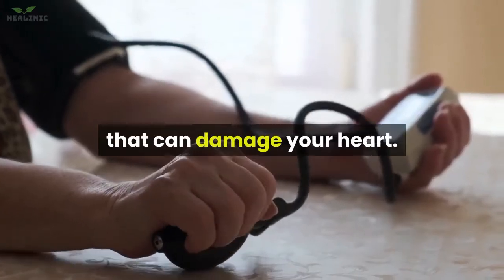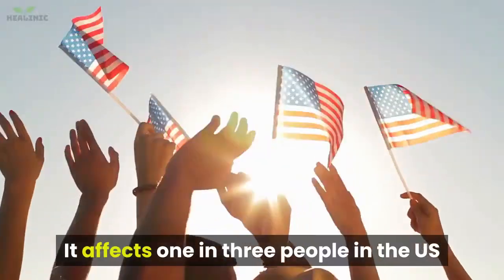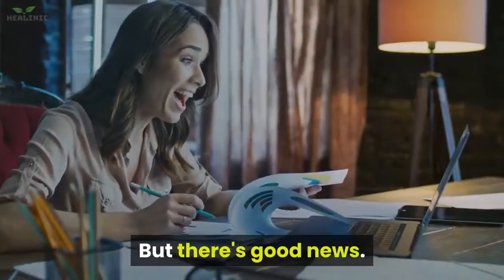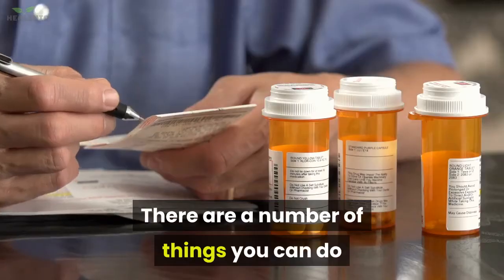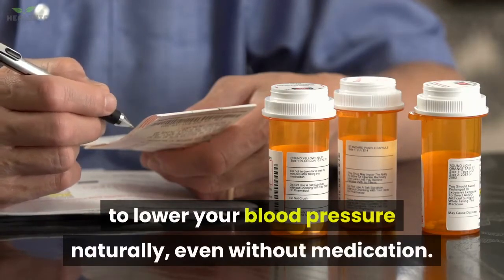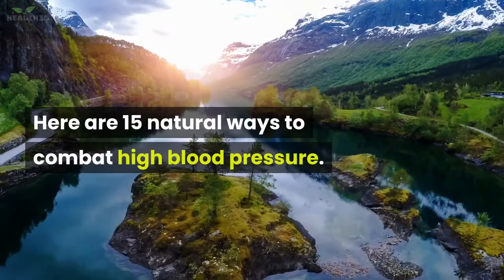High blood pressure is a dangerous condition that can damage your heart. It affects 1 in 3 people in the US and 1 billion people worldwide. But there's good news. There are a number of things you can do to lower your blood pressure naturally, even without medication. Here are 15 natural ways to combat high blood pressure.